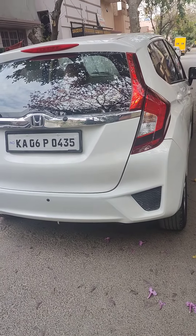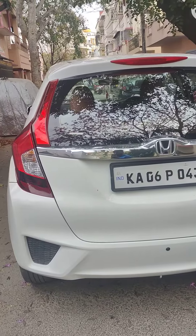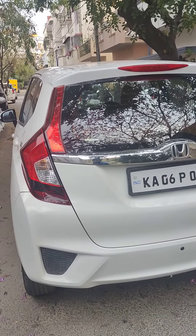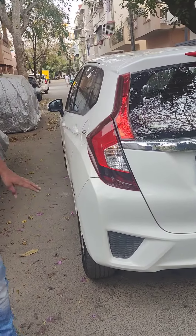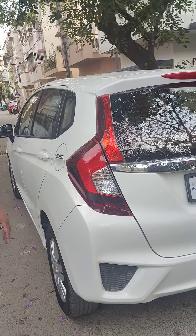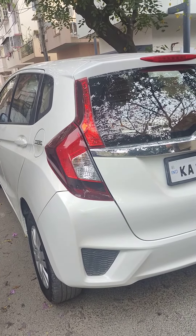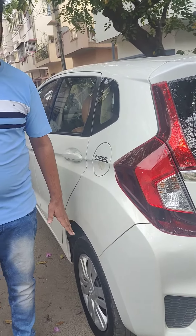It is a diesel variant. It has a lot of mileage.